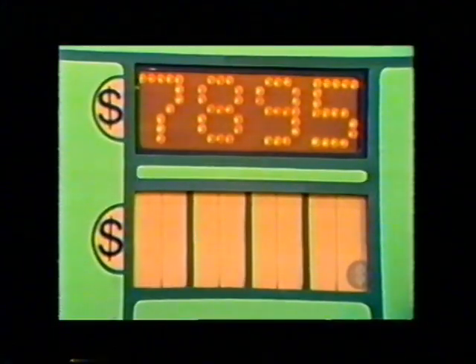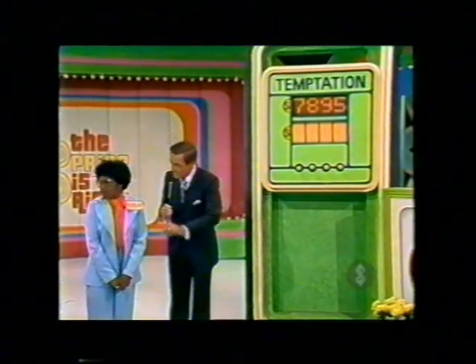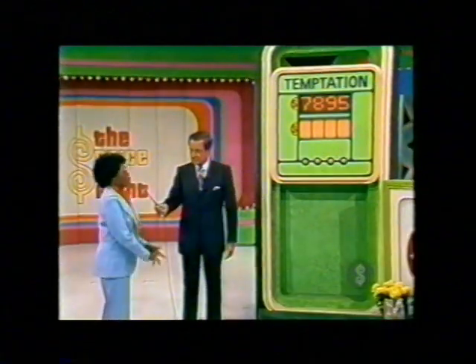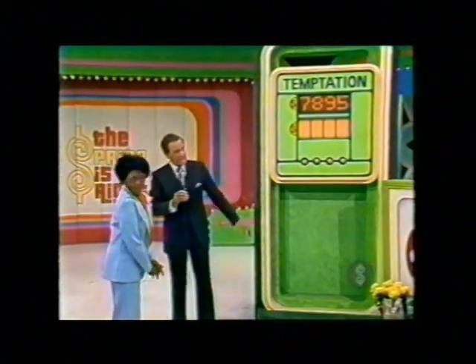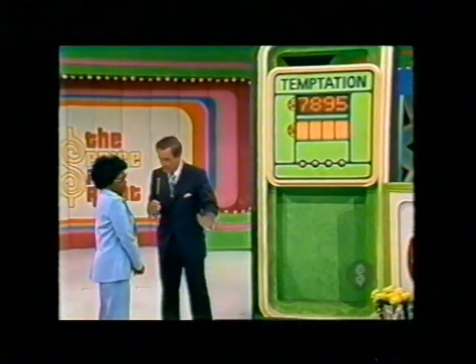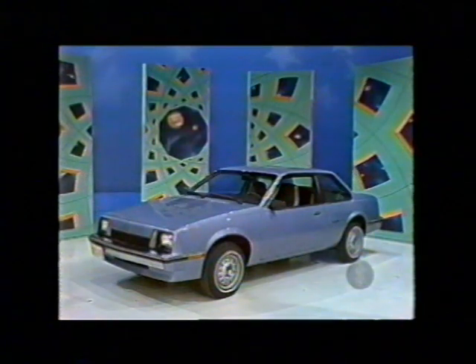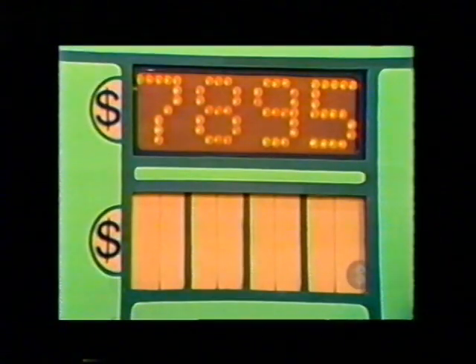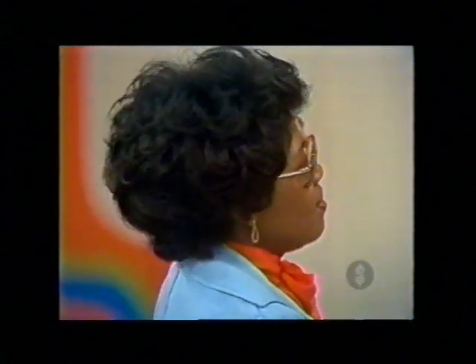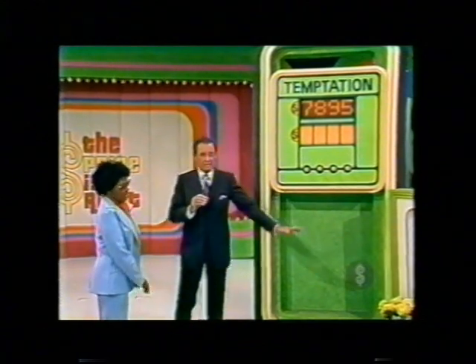You've given us a price of $7,895. You've taken those numbers from these price tags. If you wish, you may make some changes or leave it alone. Leave it alone. I have given you $1,878 worth of prizes. These are yours. You can quit right now and take them, or you can try to win that car. To win that car, you have to have every one of those numbers right. If you have even one number wrong, you do not win the car and you lose these gifts. What do you want to do? I'll take the gifts. She's going to take the gifts and quit.